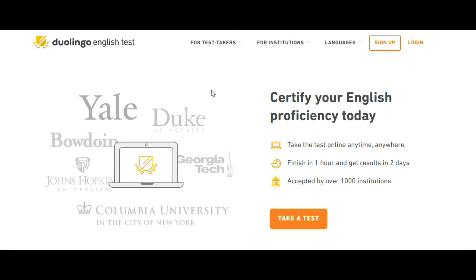You can take this test online at any time, anywhere, at your comfort zone. You can finish this exam in just one hour — within 60 minutes — and you can get the test results within two days, that is 48 hours. The best part is it's accepted by over a thousand institutions. Earlier there were only 500 institutions, but because of COVID-19, around a thousand universities now accept this Duolingo test.